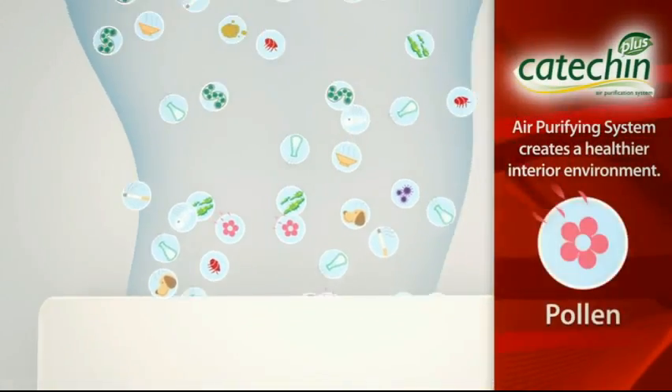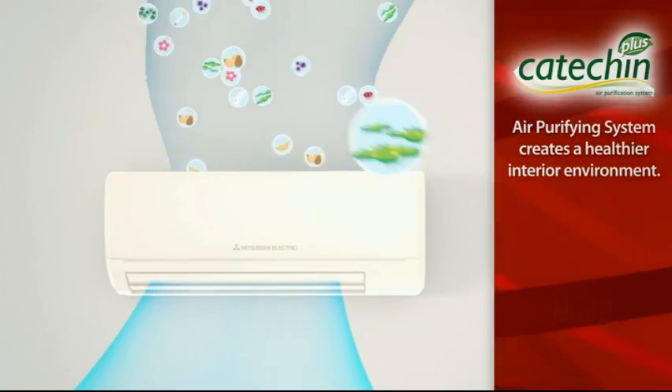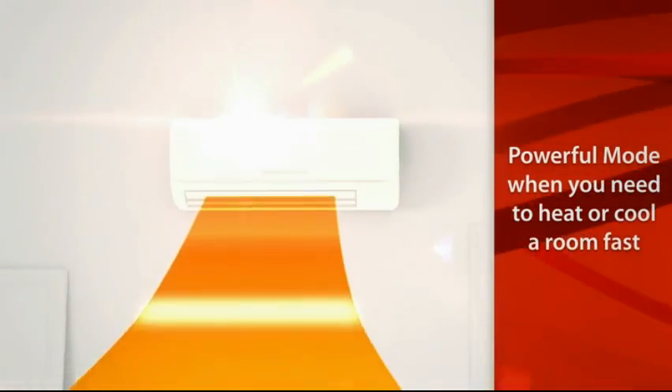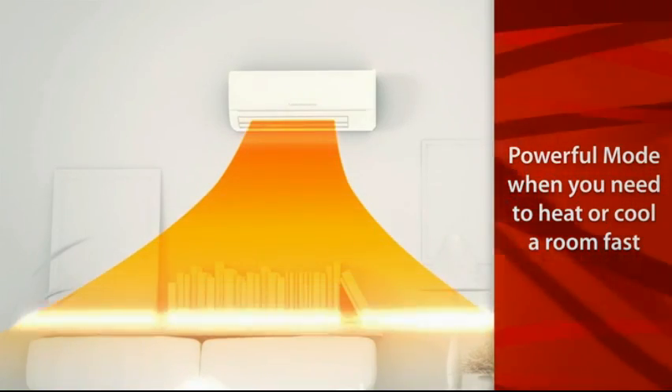Other benefits include the Catechin Plus air purifying system that uses natural antibacterial agents to create a healthier environment in your home, and a powerful mode that gives you a quick burst of heating or cooling when you need it most.